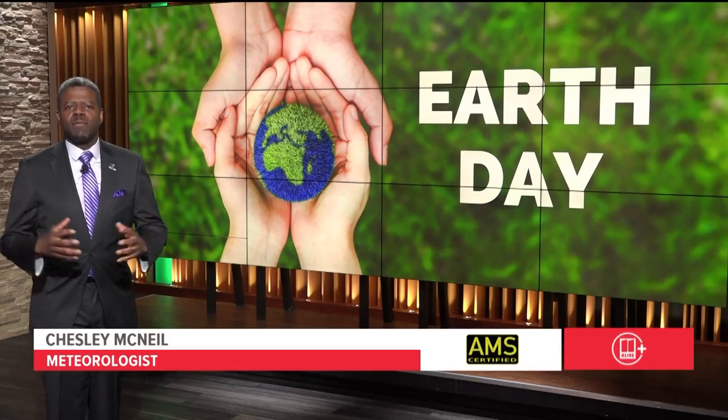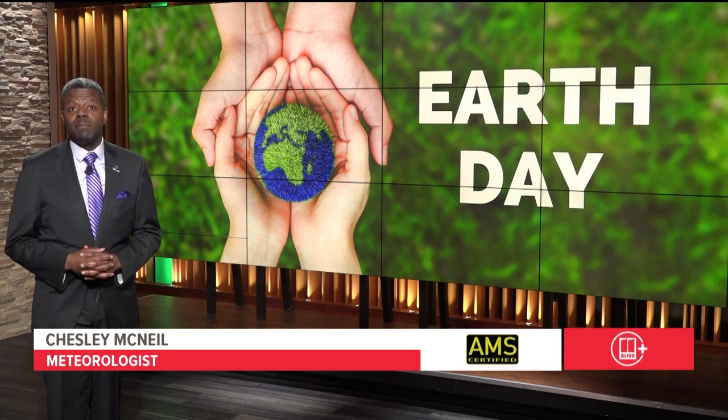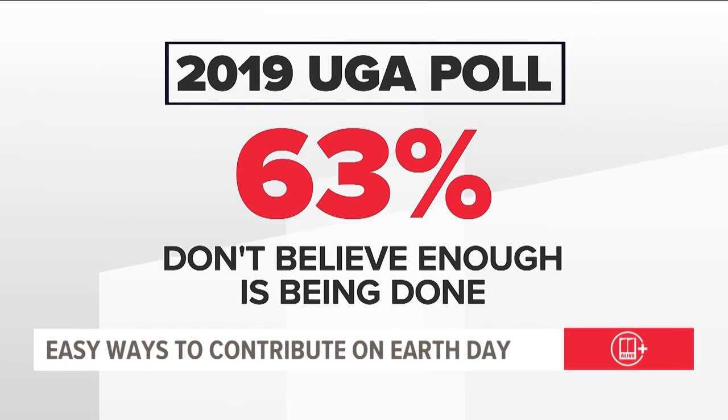As we honor Earth Day, climate change is at the top of minds of many of us, including how it impacts us right here in Georgia. 63 percent of Georgia voters didn't think enough is being done to address climate change, according to the latest data from the University of Georgia. Climate scientist Dr. Kim Cobb explains how small things can lead to big changes.